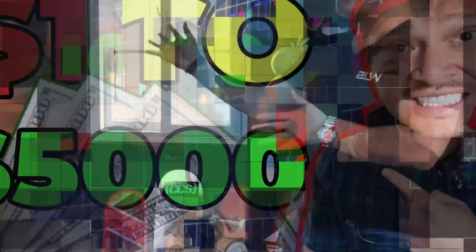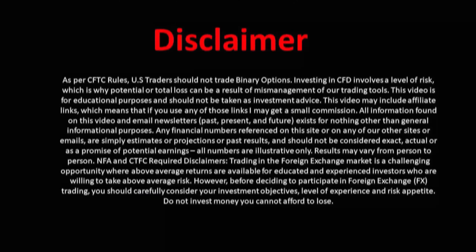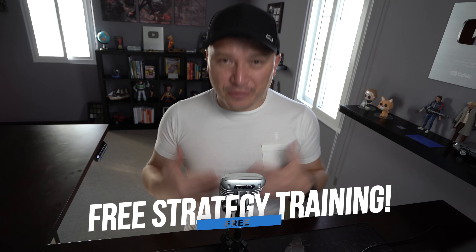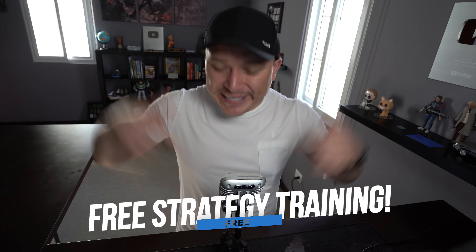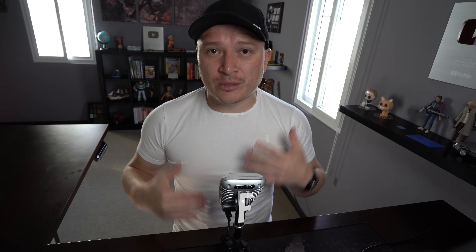Hi everyone, this is Christian here on YouTube and welcome to a brand new video for the channel. In today's video, I'm going to show you how I was able to make $5,000 with this simple binary option strategy. If you're new to my channel and you're into binary options, forex trading, crypto trading, or any type of making money online, then this channel is for you. Make sure you hit that subscribe button below and activate the notifications bell icon so that you get a notification of every new video that I upload.